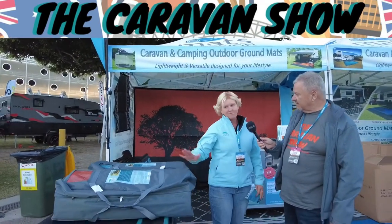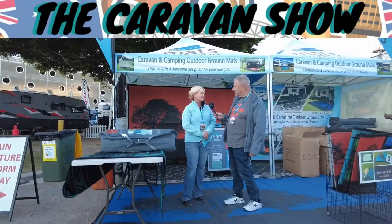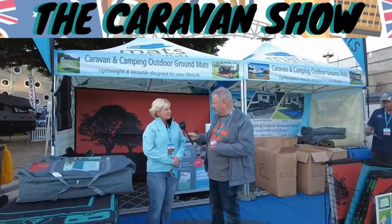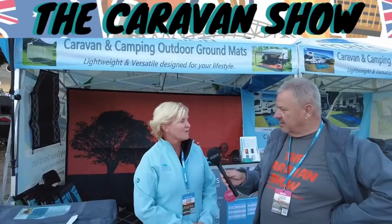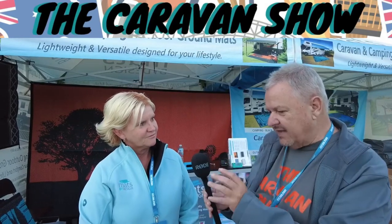Our products are recycled plastic mats, so they're eco-friendly. Being plastic, they're really lightweight and really easy to clean, which are two key factors people absolutely love when they go camping. They're recycled from shopping bags, plastic bottles, that type of thing — so they're really good for the environment, taking what would be wastage and turning it into a useful product.